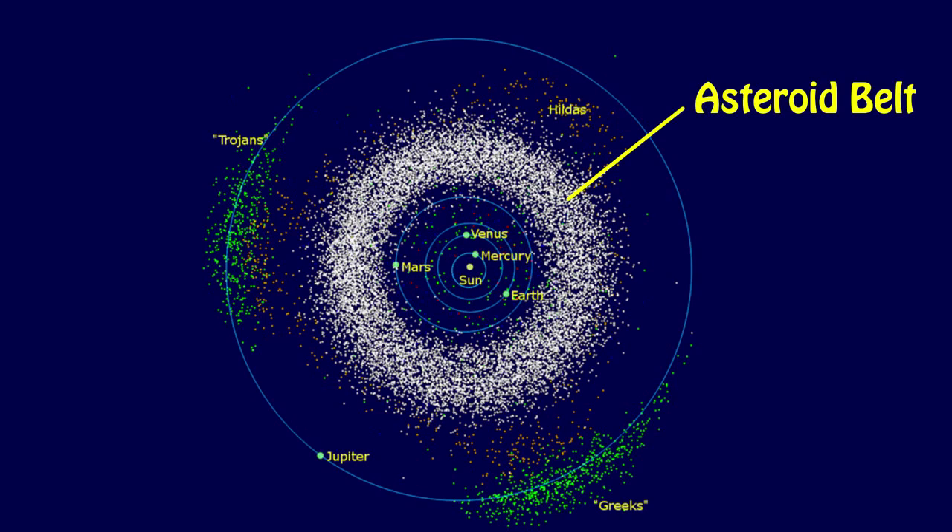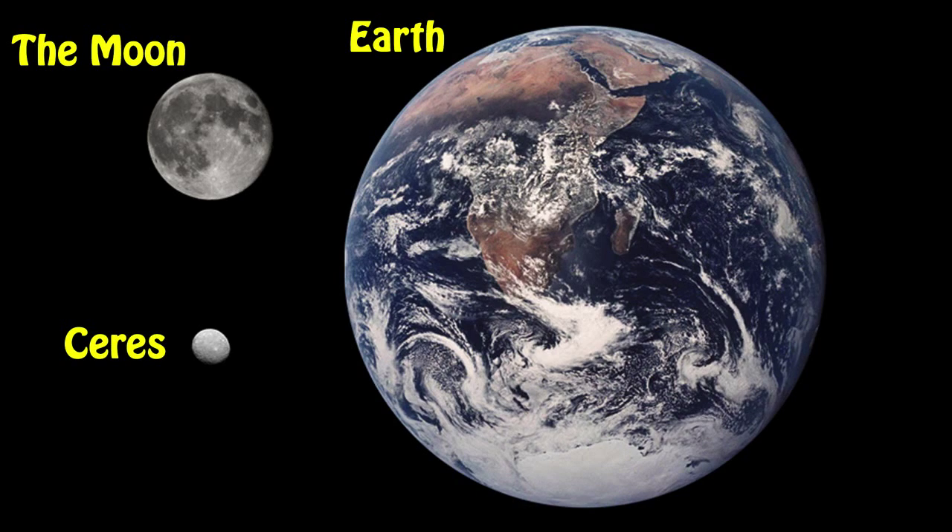Ceres is a minor planet between the orbits of Mars and Jupiter, and it orbits within the asteroid belt — a large ring or cloud of asteroids within our solar system. It's the largest body within this asteroid belt. Ceres is only around a few percent the size and mass of the Moon, so it's relatively small. In fact, it's only the 30th largest body within our solar system, so it seems relatively uninteresting.